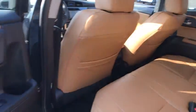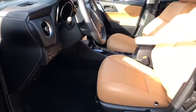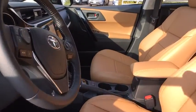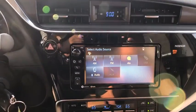Leather wrapped steering wheel, Bluetooth, adjustable steering wheel, power steering, cruise control, four-wheel disc brakes, aluminum wheels, floor mats, climate control, rear defrost, front wheel drive, AM FM stereo radio.